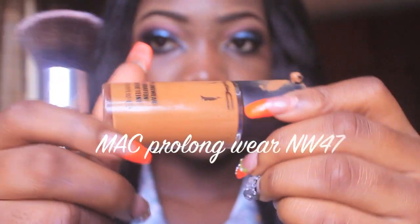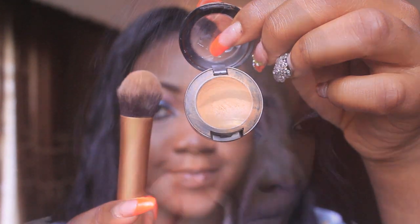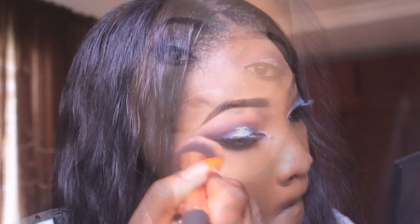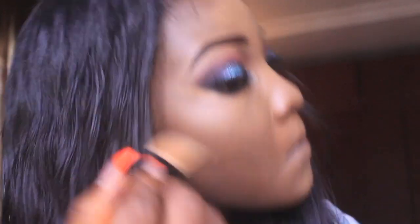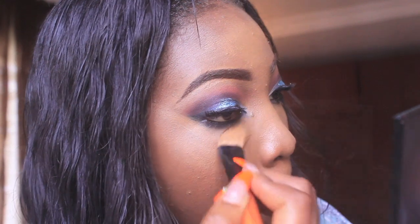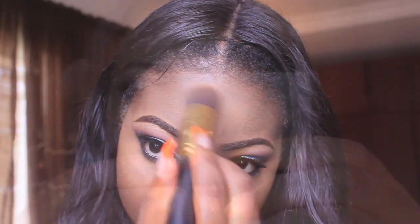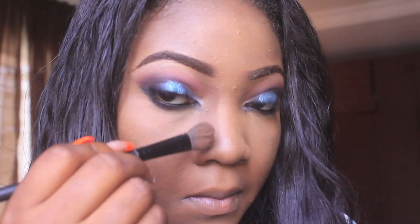For my foundation I'm going to be using the MAC Prolongwear in NW 47 — it's a bit lighter than my skin tone because my powder is darker. For my highlights I'm going to use the NW 47 concealer on my forehead, underneath my eyes, and my T-zone. Then I'm going to set that concealer with my BENAI banana luxury powder.